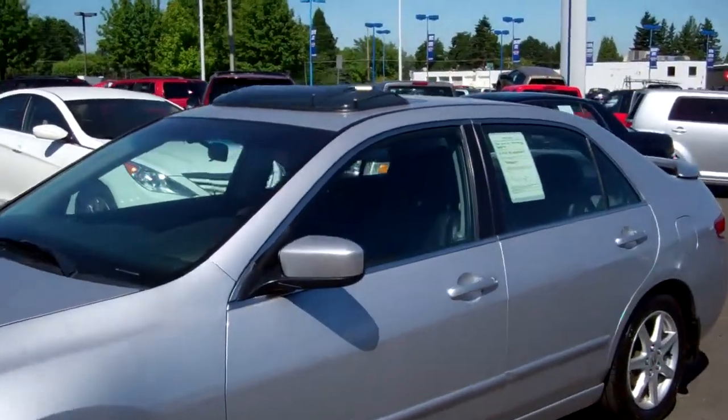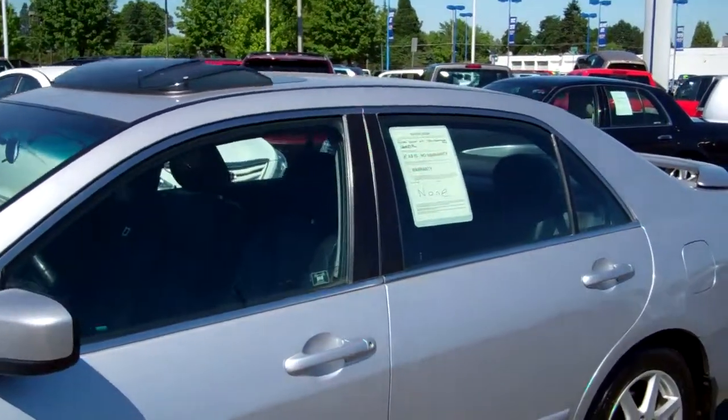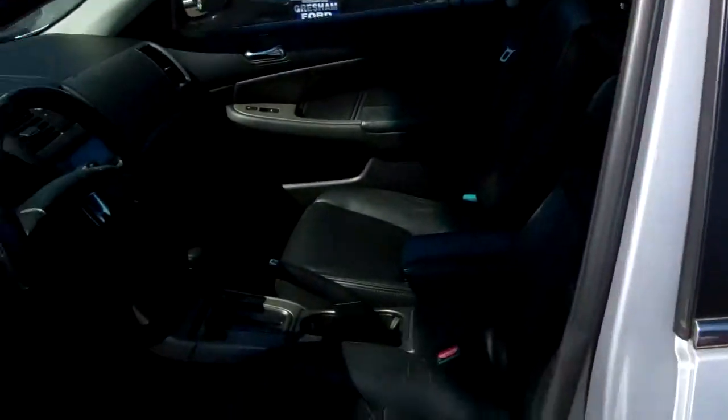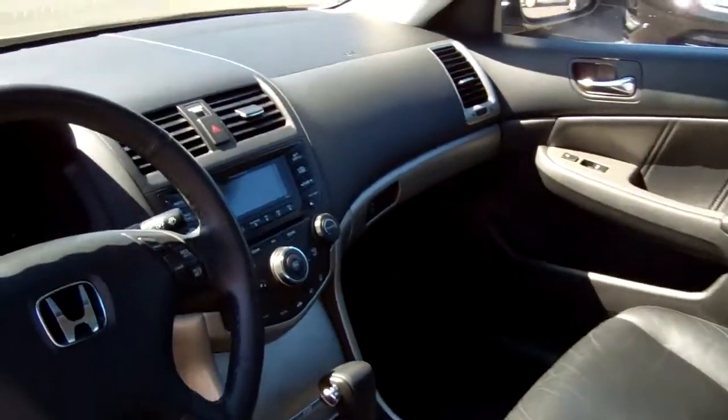Body's in beautiful shape folks. It's got a nice wind guard for the sunroof — when you have the sunroof open you don't have the fluttering sound that it normally creates. Awesome.